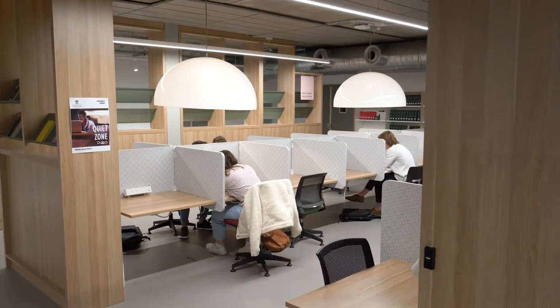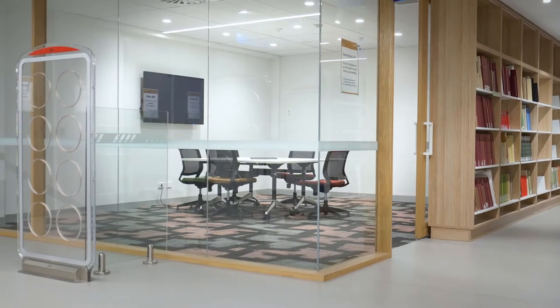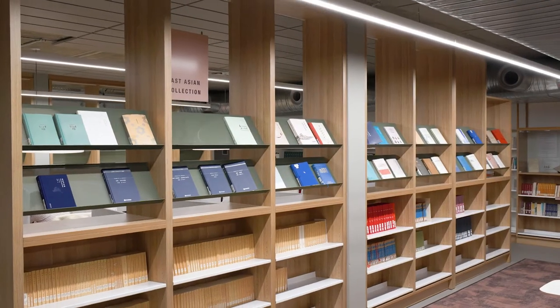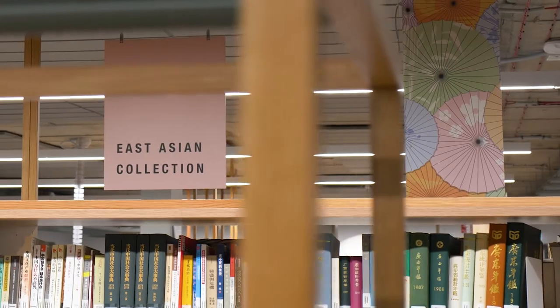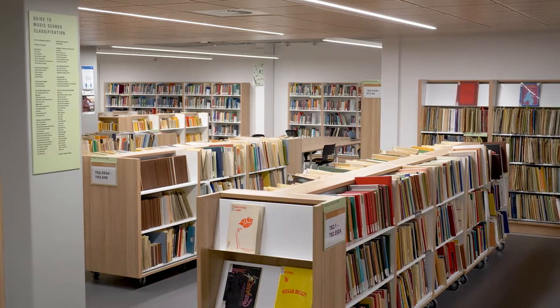We have solo study booths, group study tables, meeting rooms and computers. A range of other specialist collections, including the East Asian and music collections, can also be found on level 1 of the Barsmith Library.